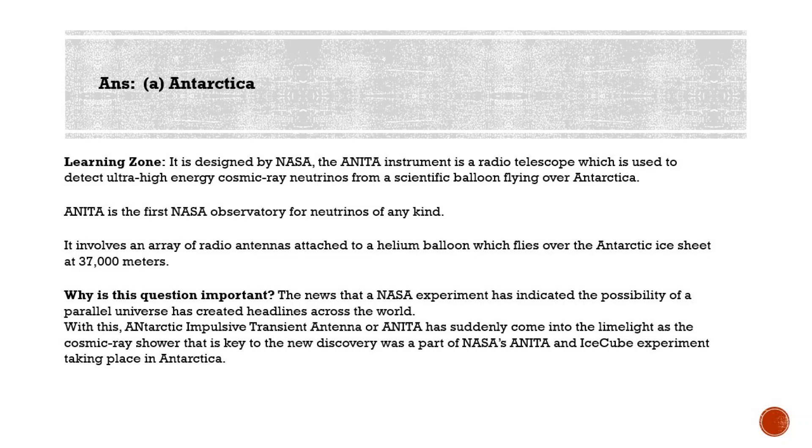ANITA is the first NASA observatory for neutrinos of any kind. Recently, this radio telescope has detected an unusual upward movement of neutrinos in Antarctica — instead of high-energy neutrinos streaming in from space, they seem to have come from the Earth's interior before hitting the detectors of ANITA. This is the recent development in science and technology, which is why this question was asked.